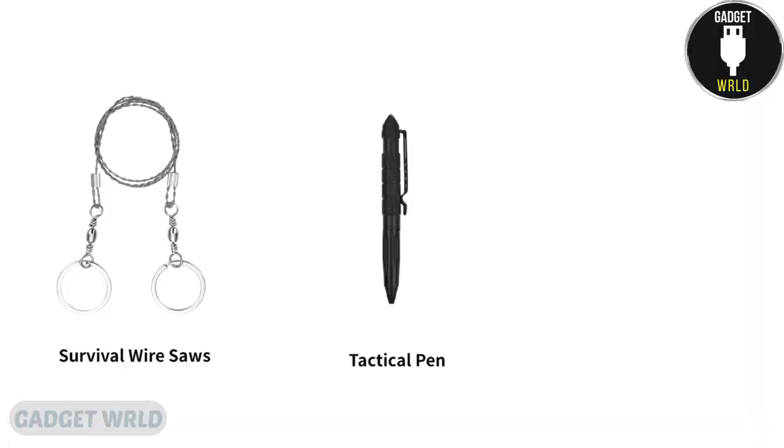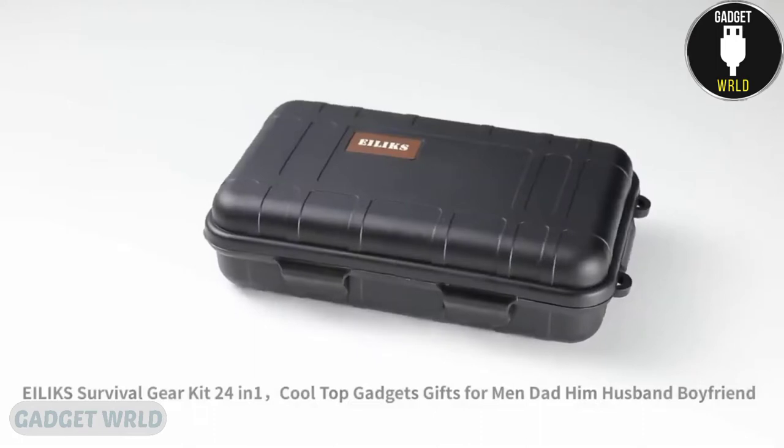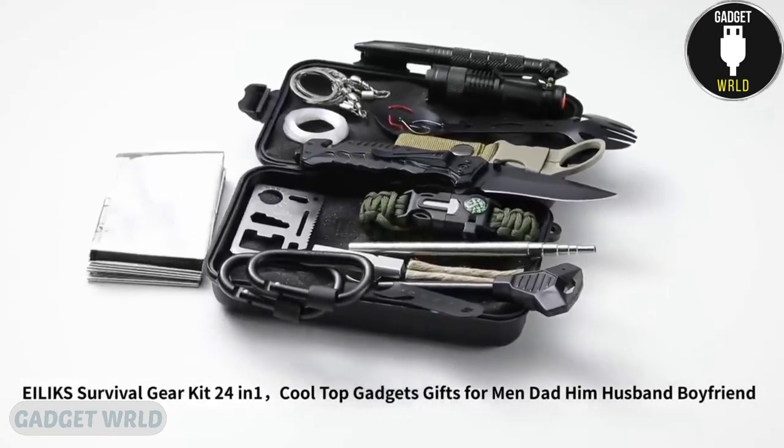This kit also includes a tactical pin, an emergency blanket, a wire saw, and so on. All those tools are packaged in a single box. With this thing in your backpack, you're ready for everything.